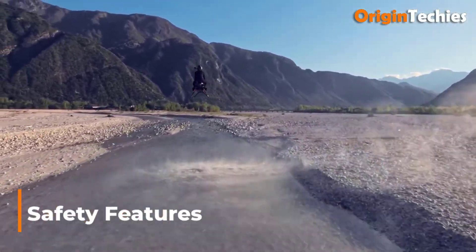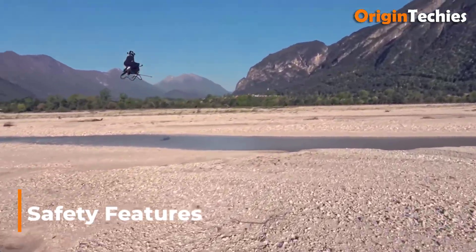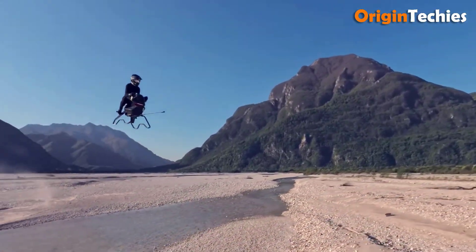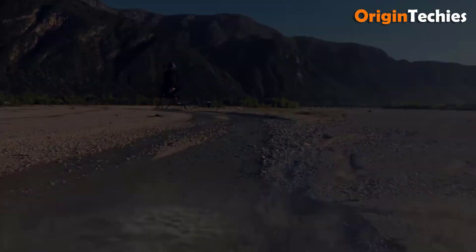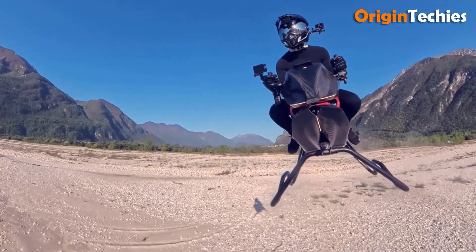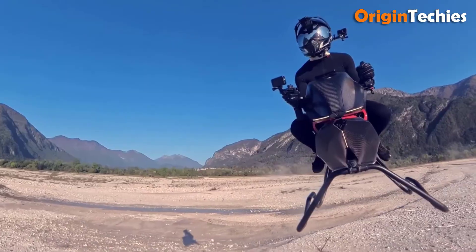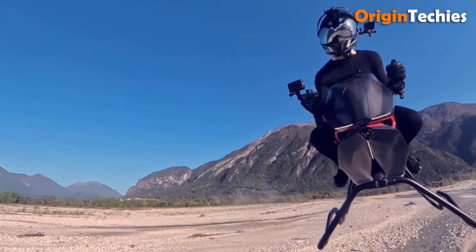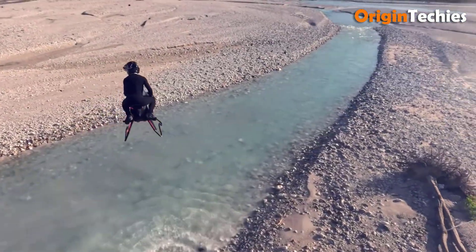Safety features. The air bike incorporates multiple safety redundancies. Redundant flight computers operate in parallel, cross-checking sensor outputs to isolate faults. In the event of a propulsion anomaly, the system enacts a soft landing protocol by throttling back to minimal hover thrust, engaging sculpted sidestands beneath the frame to cradle the vehicle upon touchdown. Although no ballistic parachute system is installed due to weight constraints, a modular attachment point exists should future certification require such hardware.